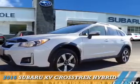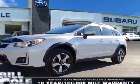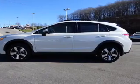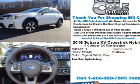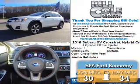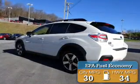Presenting the 2016 Subaru XV Crosstrek. It's powered by all-wheel drive, a two-liter, four-cylinder engine, and a continuously variable transmission. Great fuel efficiency saves you money by requiring fewer trips to the gas station.